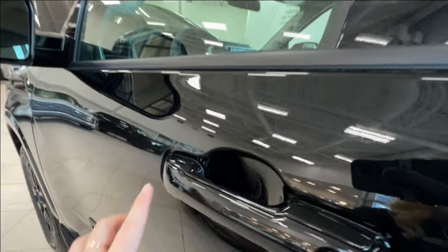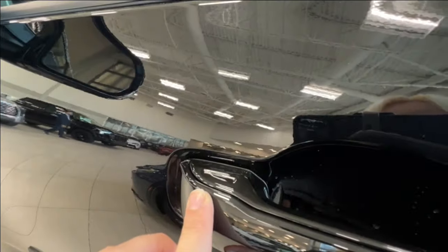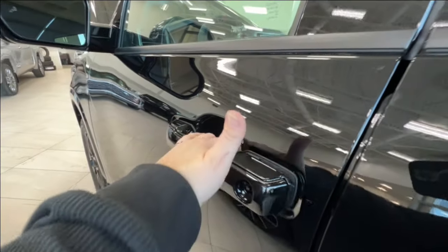If you take a look at your door handle, you'll find this little divot on the outside corner. This indicates keyless entry — so if you have the fob on yourself, you can just tap your hand here to lock and unlock.